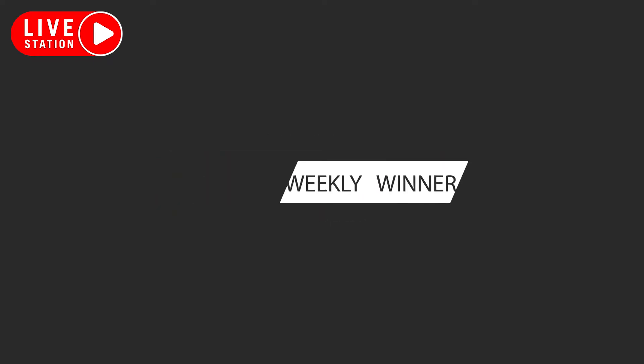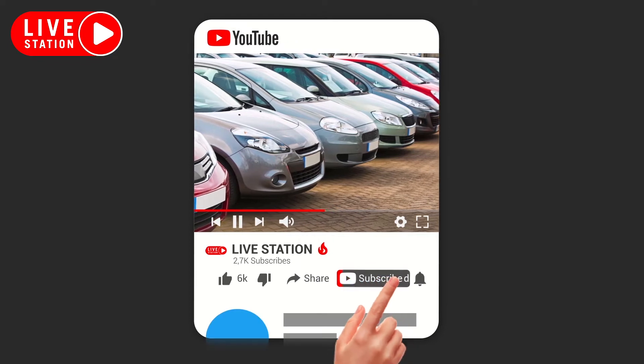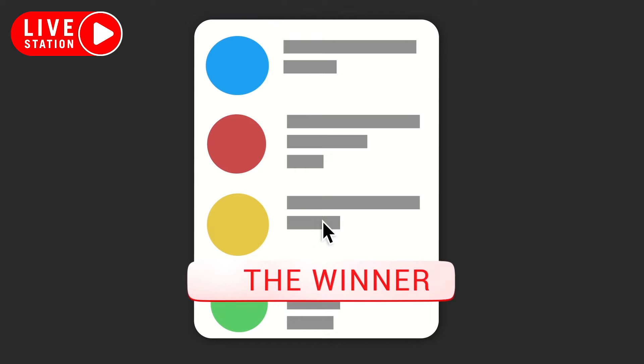To be our next weekly winner, all you need to do is simply subscribe to our channel, activate the notification bell, like, and leave a comment on this video. Then we randomly choose the winner and announce his or her name in the next video.